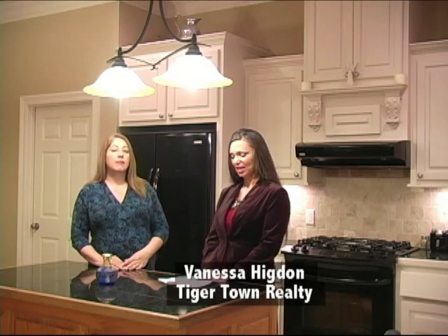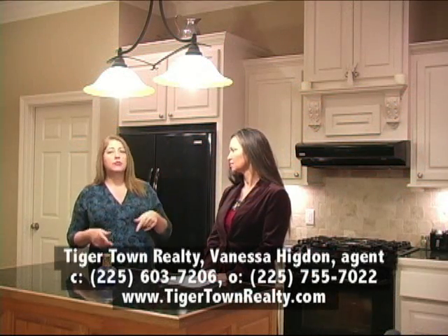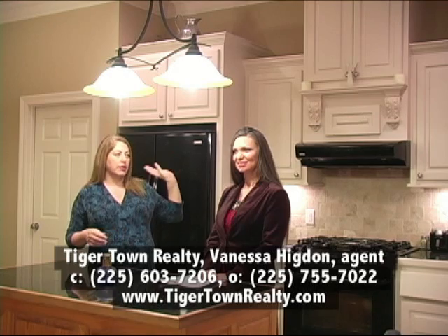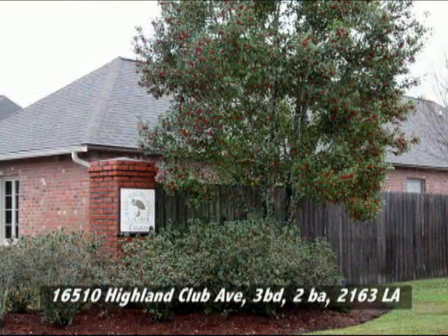We're ideally located at the Highland Club, which is off Old Jefferson Highway. We're right between Airline Highway and Highland Road, right off of Old Jefferson. There are lots of little businesses right there that are just so convenient — you've got everything from McDonald's to Albertsons. So it's a really good spot, and Highland Club is actually a really sought-after neighborhood as well.